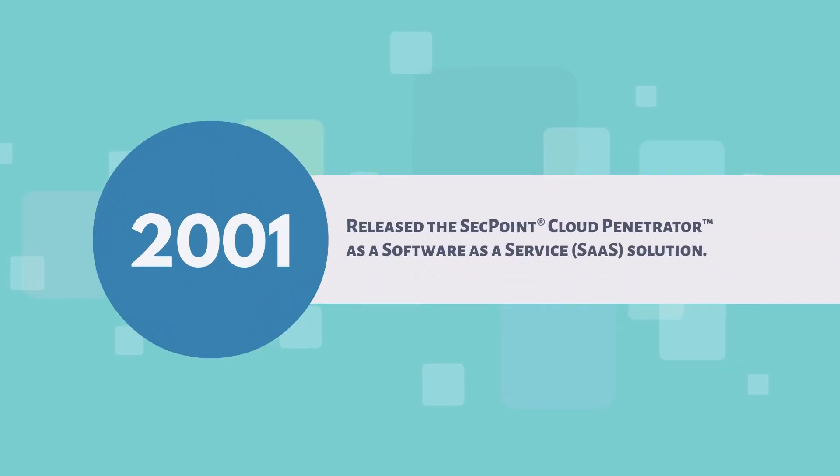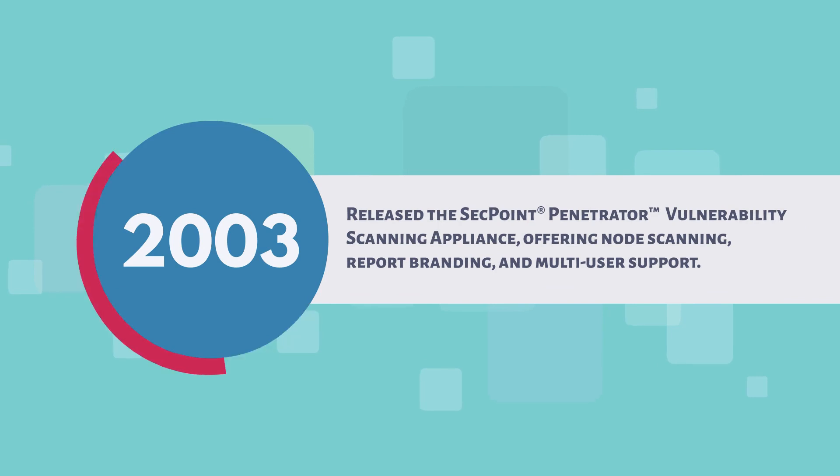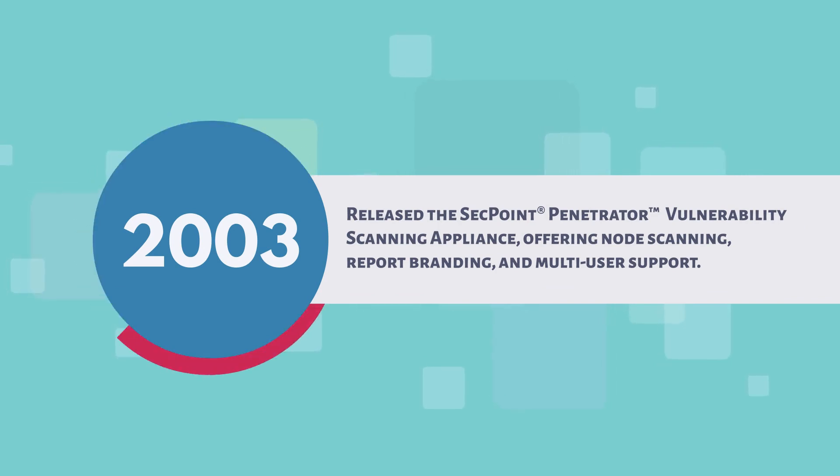2001: released the SecPoint Cloud Penetrator as a software-as-a-service solution. 2003: released the SecPoint Penetrator Vulnerability Scanning Appliance, offering node scanning, report branding, and multi-user support.